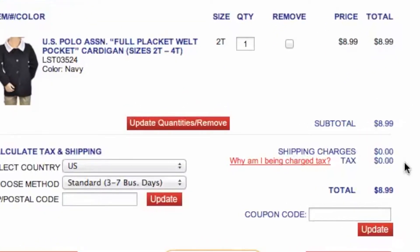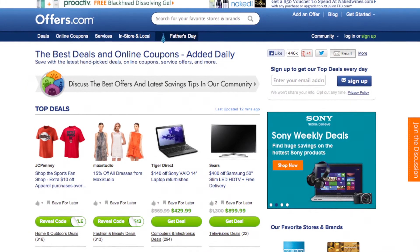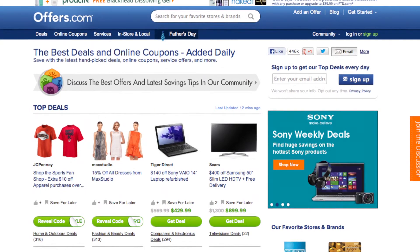It's quick, easy, and you just saved money. And remember, all the offers are verified, rated, and updated daily by our awesome Offers.com team, so you never have to worry about them not working when you go to make a purchase.